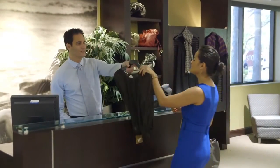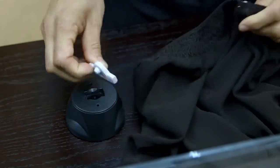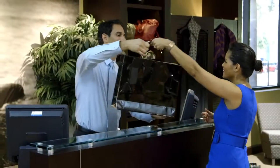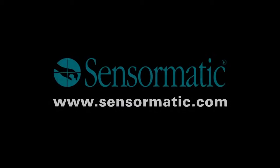Plus, the delicate tag is compatible with Sensormatic magnetic tag detachers, making it an ideal addition to your existing AM anti-theft system. For more information on the Sensormatic Delicate Tag, contact your local sales representative or visit Sensormatic.com.